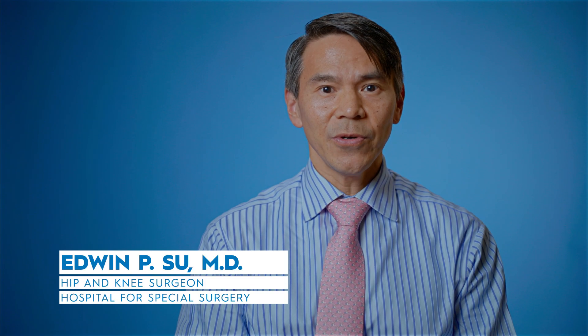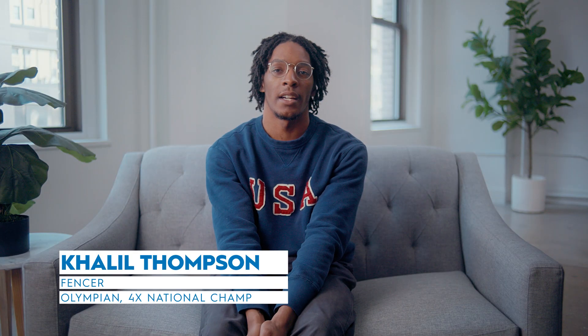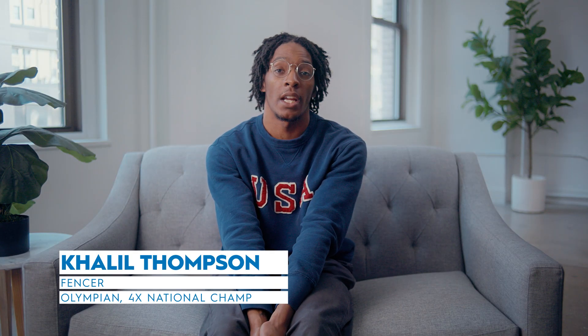My name is Edwin Su and I'm an orthopedic surgeon at HSS. My name is Cleo Thompson and I'm a men's saber fencer for Team USA. In 2008 was the first time I saw fencing in the Olympics, and when I was 16, it was my first time going overseas for a fencing tournament.